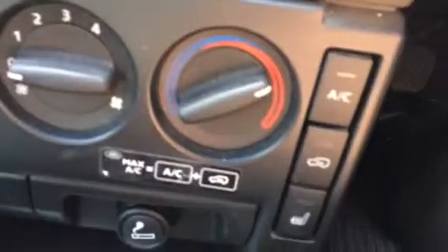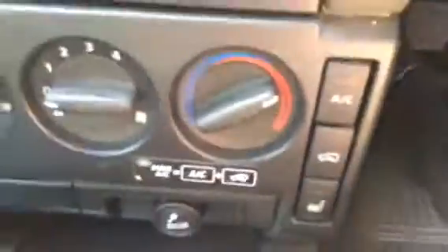As you can see, the interior is fantastic. It's got a sunroof, air conditioning, electric windows, and heated seats. It really is a beautiful example.